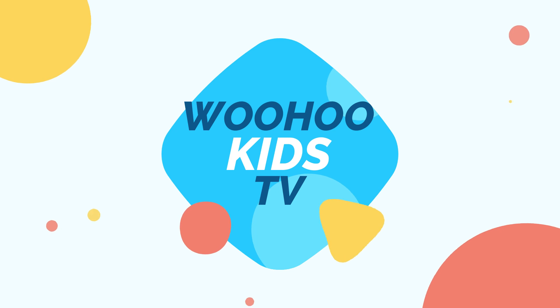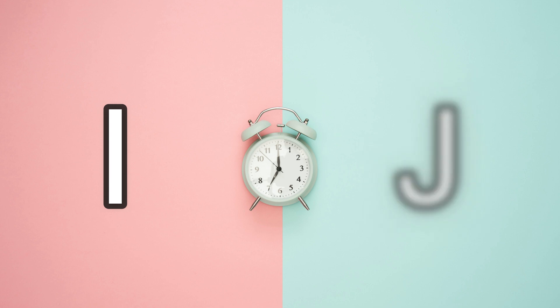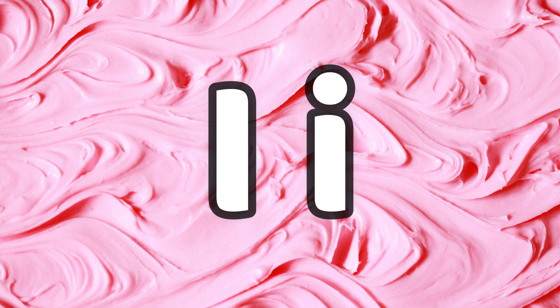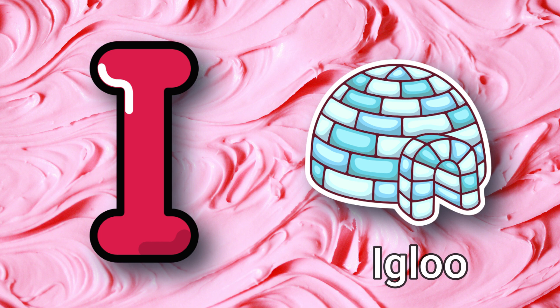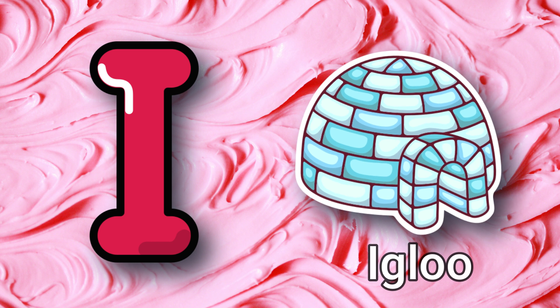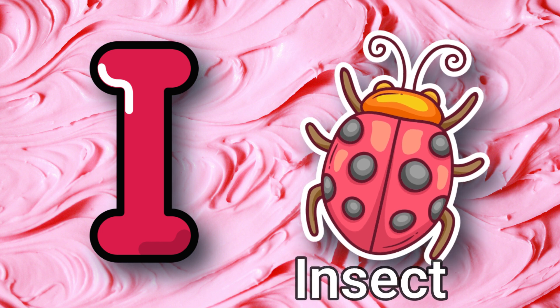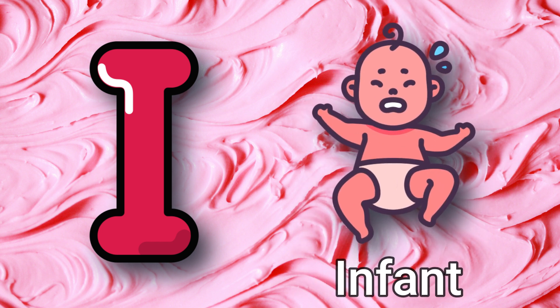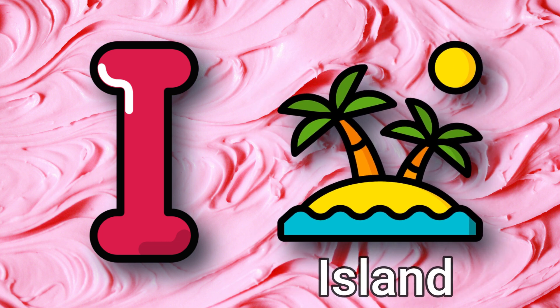Welcome to Woohoo Kids TV! Today we'll learn words starting from alphabet I and J. The first letter is I: I for ice cream, I for igloo, I for insect, I for infant, I for island, I for iron.